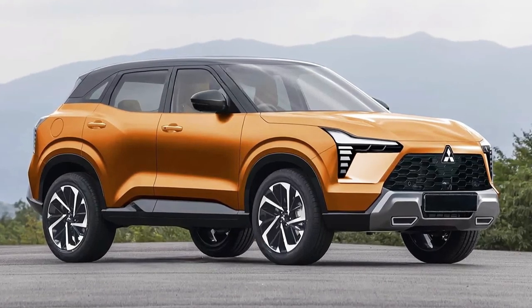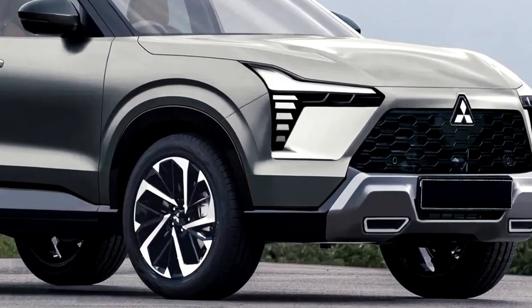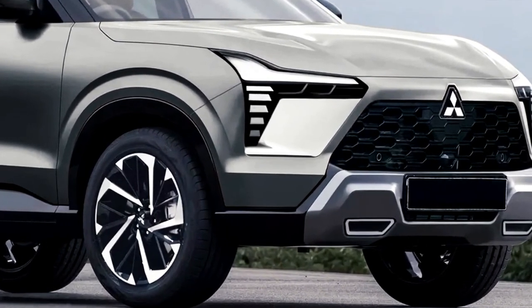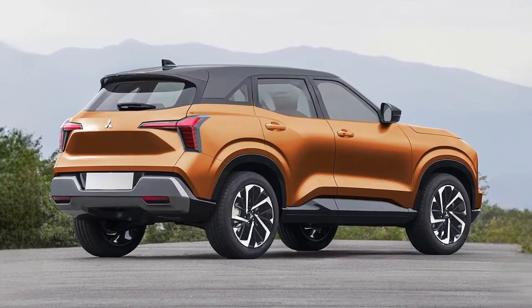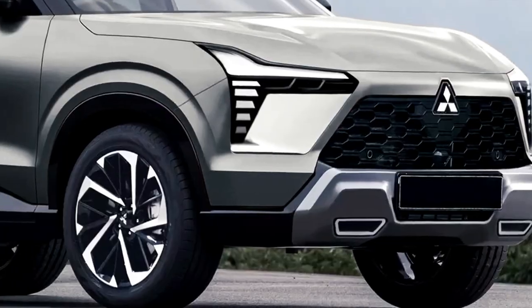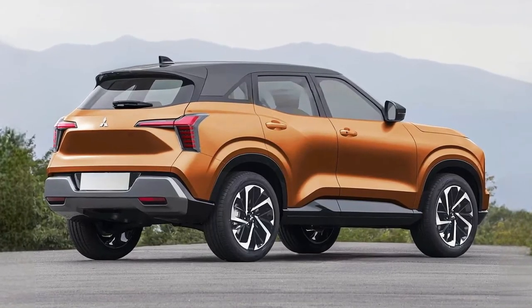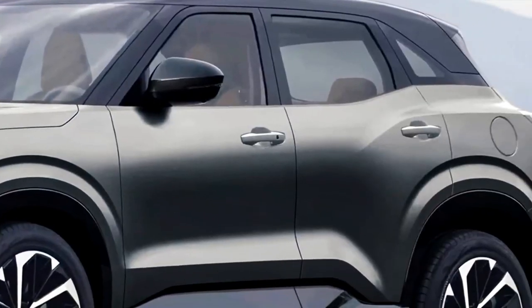Hello auto lovers, welcome back to Auto Universe channel. We hope you guys are doing well. Today we're going to show you the 2024 generation Mitsubishi ASX — a first look at the exterior and interior, reviewing and explaining the details of the car. Please don't forget to subscribe for more videos. Thanks for watching.